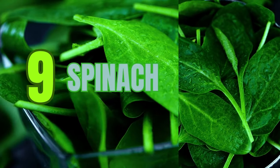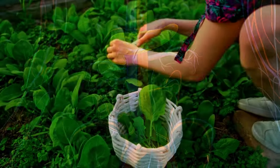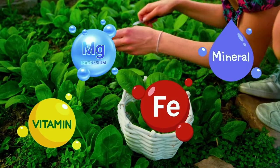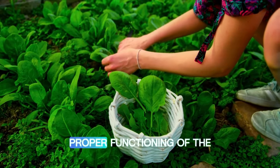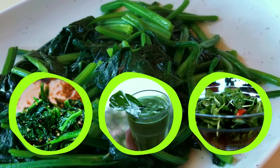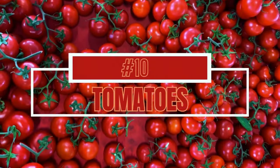Number nine: spinach. Eating spinach as part of a healthy diet can reduce strain on your pancreas. Spinach is loaded with vitamins and minerals, including iron and magnesium, which are vital for proper functioning of the pancreas. Use spinach in salads, smoothies, soups, and omelets.